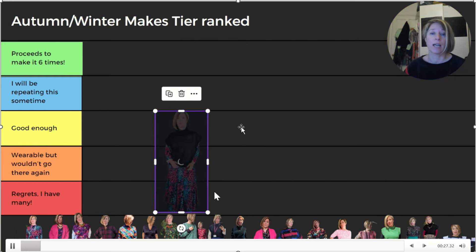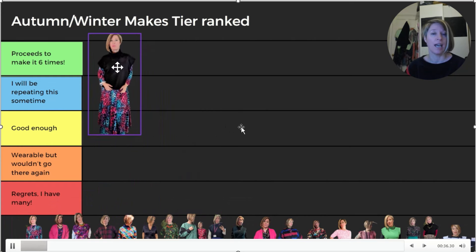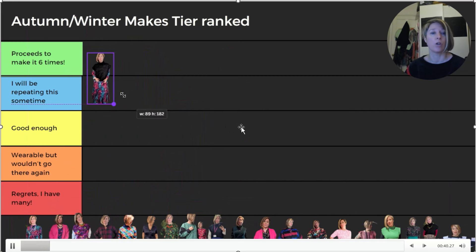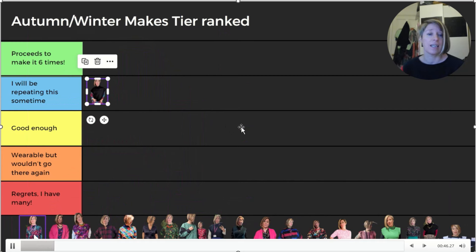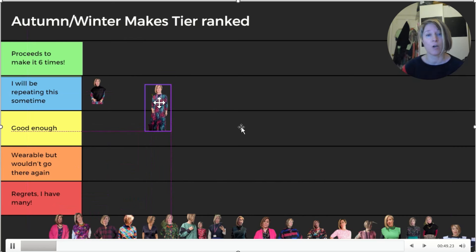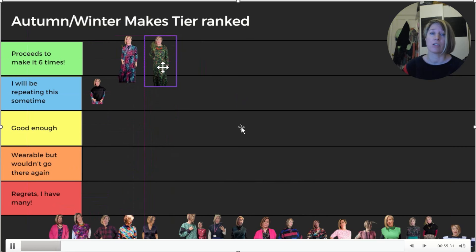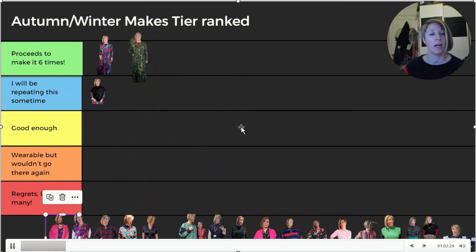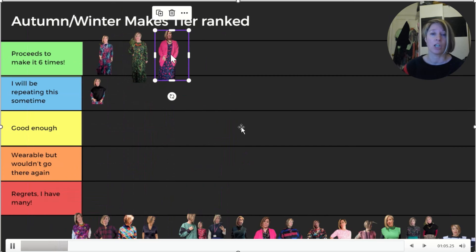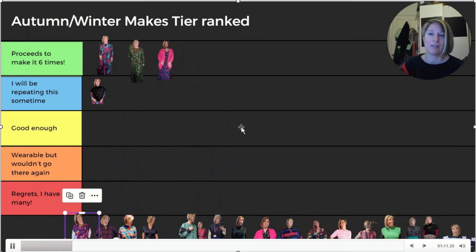Starting with the Max T by Chalk and Notch - made in a quilted jersey test version from Pound Fabrics. I really enjoyed it but you don't need a lot of those in your wardrobe, so it's going in blue. Next, the dress underneath - a self-drafted jersey dress using a bodice block. I made a second version in a green jersey called Tiger from Minerva, and there's actually a third version too - so clearly that one's going in green.